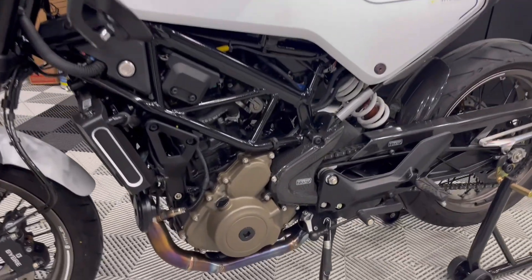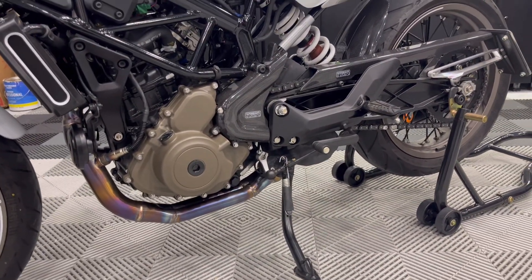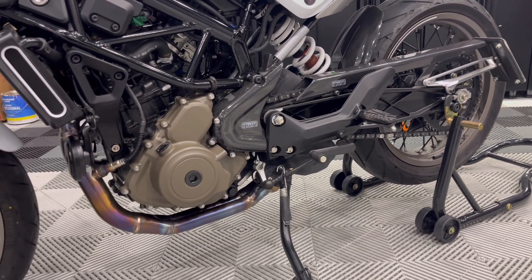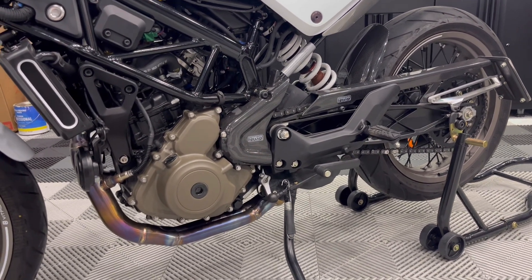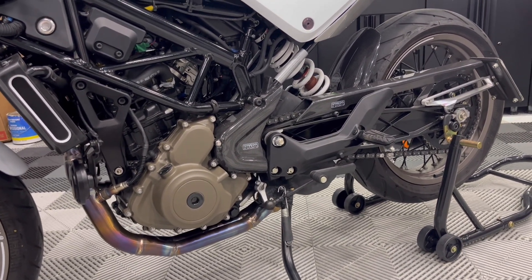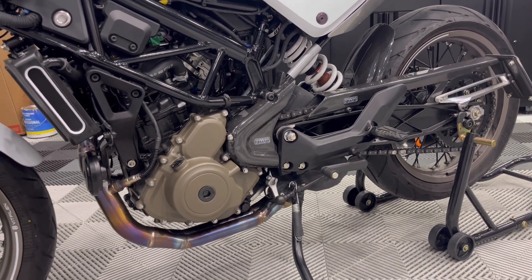I think part of that contribution is that a lot of the torque specs for these bikes are very, very low. Some of the torque specs on this bike are 50-something inch-pounds. That being said, they're going to be more prone to vibrating loose because they're already not very tight to begin with.